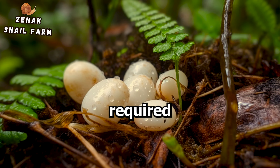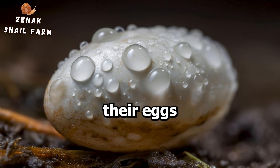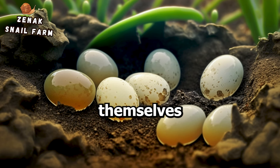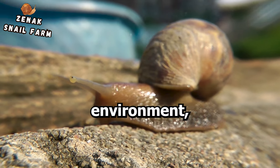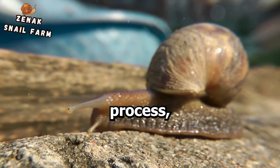The conditions required for egg laying are specific. Snails prefer a moist environment, often laying their eggs in soil or under leaves where the humidity is high. The eggs themselves are tiny, pearl-like structures encapsulated in a jelly-like substance. This jelly, along with the selected environment, provides the first line of protection for the eggs.